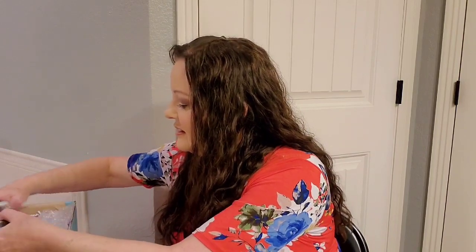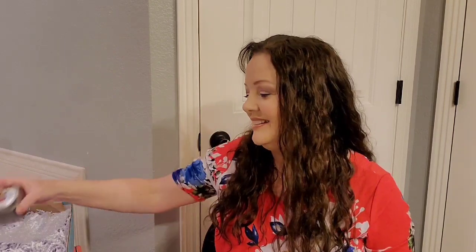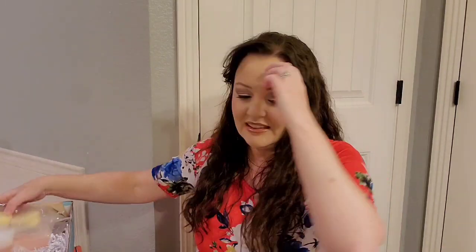The last thing is a candle — Apple Harvest — and you get a little thing of matches. Oh my goodness, that smells so good! I really like this month. I really wish this wasn't as expensive as it is because it's something I would tell people to get all the time.